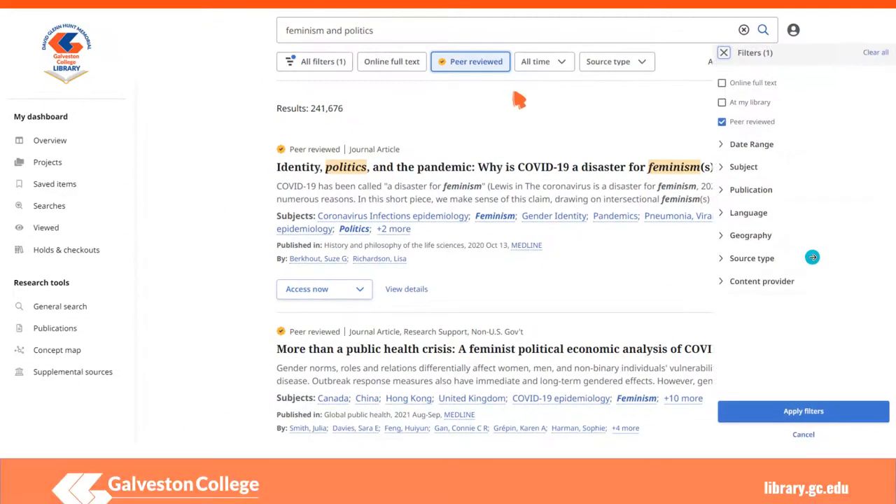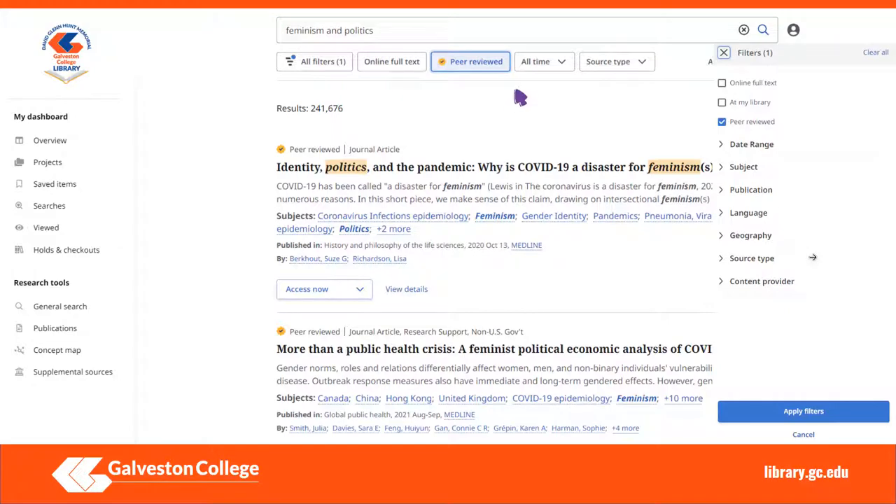When searching in the library's databases, you can limit your search to only show results from peer-reviewed journals. Let's take a look at a basic search in Whitecaps OneSearch, also referred to as EBSCO Discovery Service. Enter your search terms, click the search icon, and then look under the search box to see the various ways to filter your search.